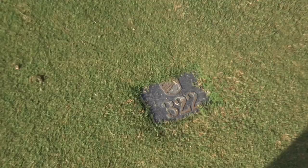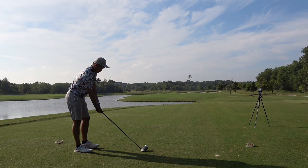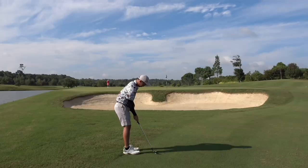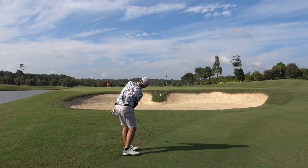On to hole four, a very short par four — tempting to use driver instead of my hybrid. I just boomed that drive. Like I said, better to be 100 meters back than in this position for the second shot, which is only about 30 meters away. The fairway is too wide — it definitely didn't help me resist the big stick. Mentality failed me here.